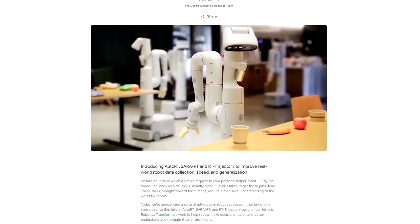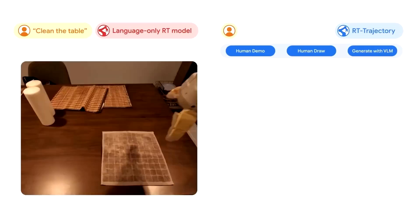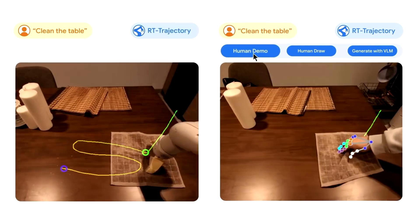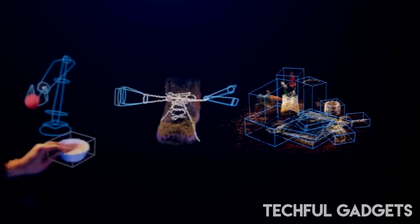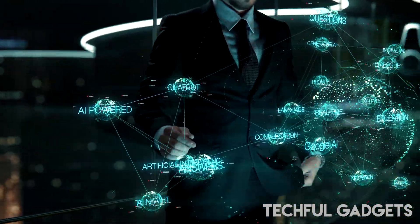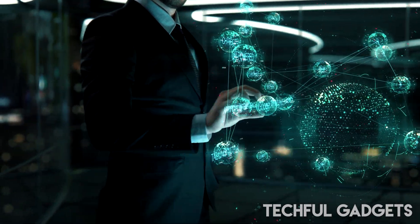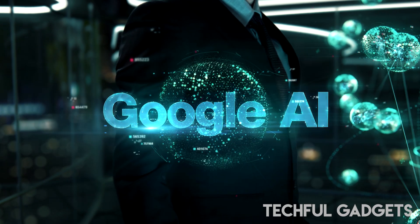Google DeepMind trained the robot on both simulated and real-world data. Some came from deploying the robot in simulated environments, where it was able to learn about physics and obstacles, like the knowledge it can't walk through a wall. Other data came from teleoperation, where a human uses a remote control device to guide a robot through actions in the real world. DeepMind is also exploring other ways to get more data, like analyzing videos that the model can train on.